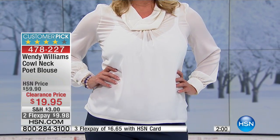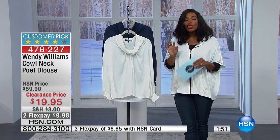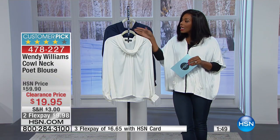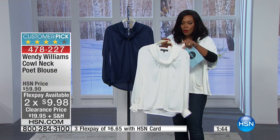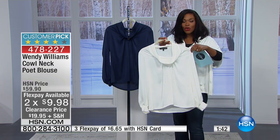This blouse was a customer pick when it was $59.90. Now at $19.95, it's a steal — it's a giveaway. And you have it on FlexPay, so for just about $10 you have this blouse coming home. This is gorgeous.